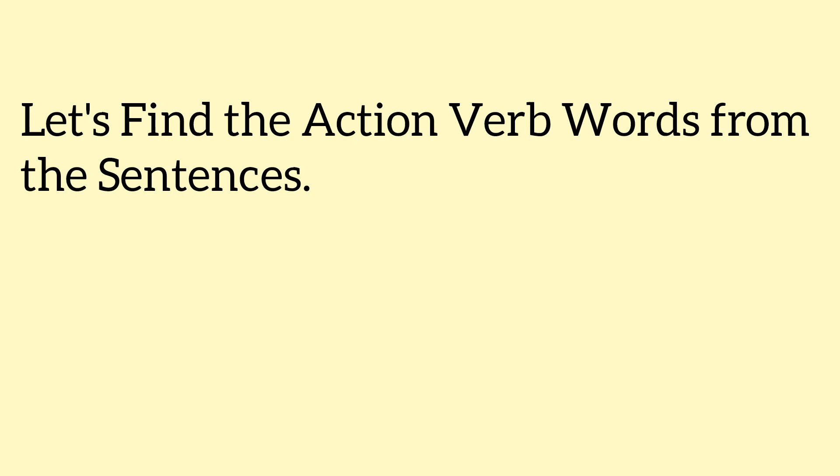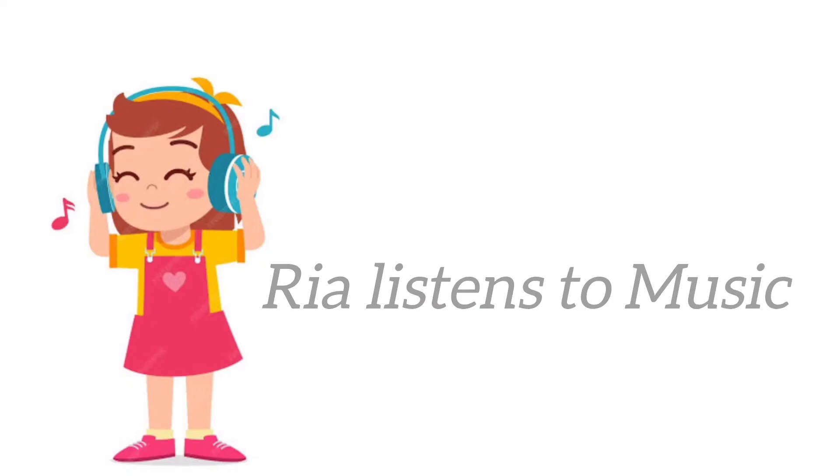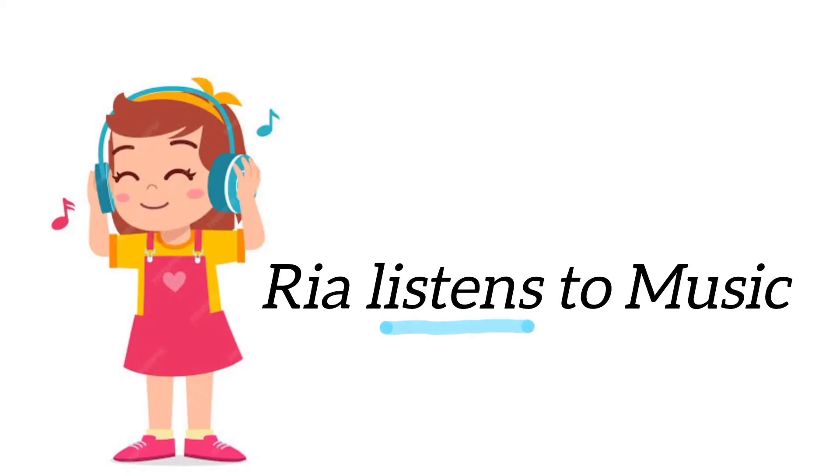Okay, let's find the action verb from the sentences. Here we go! Ria listens to music. Listen is a verb.